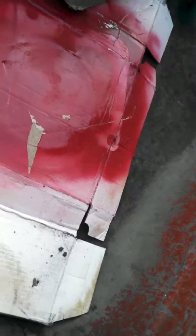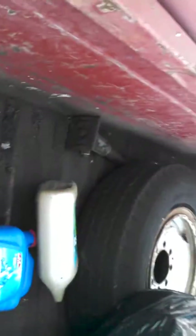No holes in the box like your typical Ford pickup of this age. A little dirt in the back but it's clean.